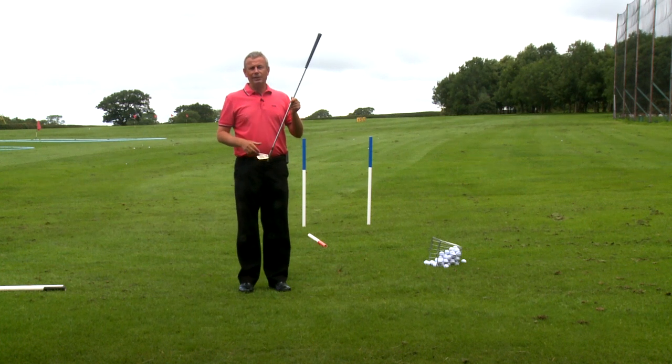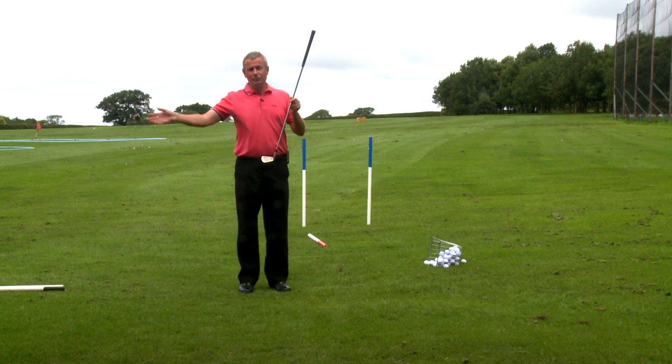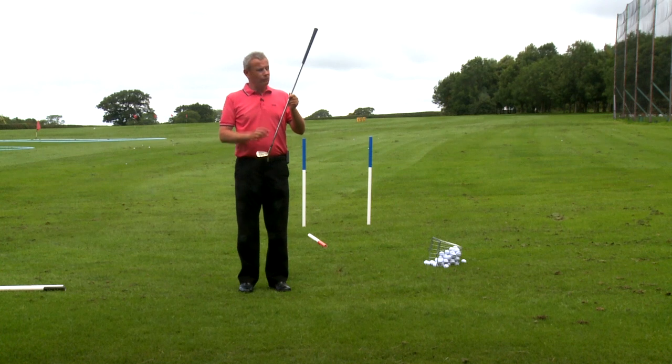The golf ball will tell you everything you need to know. For a right-hander, if the ball arcs from left to right, then that club face is pointing to the right of the path on which the club is swinging.